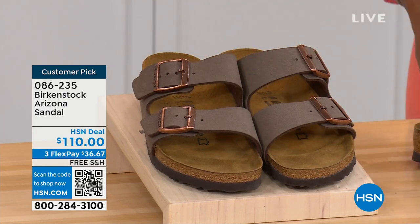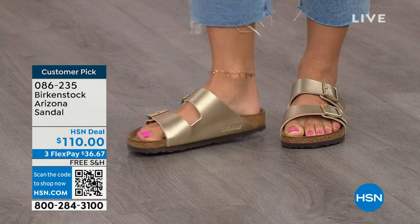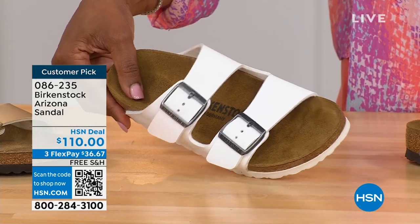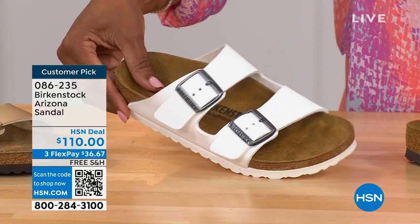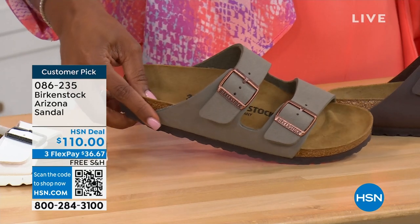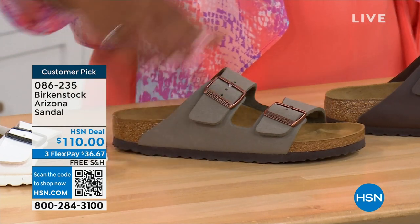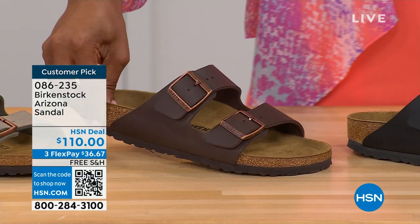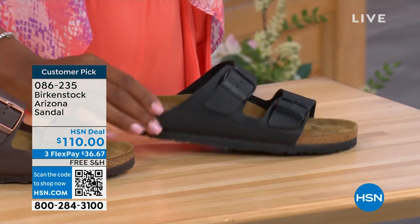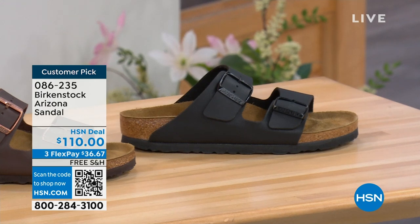Here's the gold — look at how cool that is. We have white with a white outsole. We have stone — lighter than mocha, still a great neutral, a little more on the gray side. This one is called dark brown, and then we also have black with black buckles and a black outsole — just really chic. Customer pick on hsn.com, sizes five to eleven and a half.